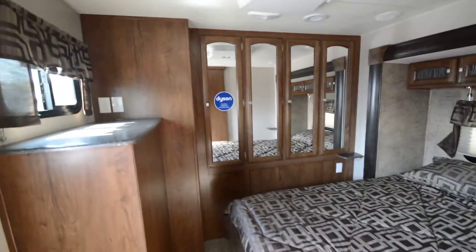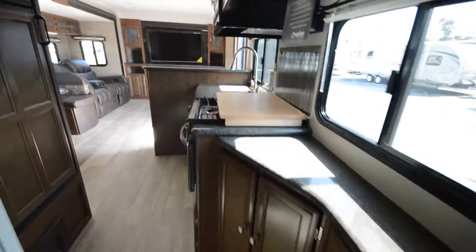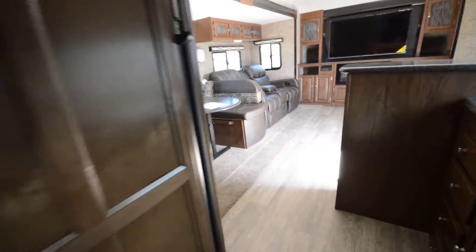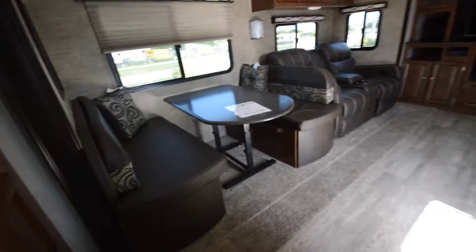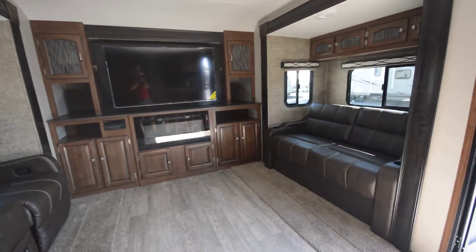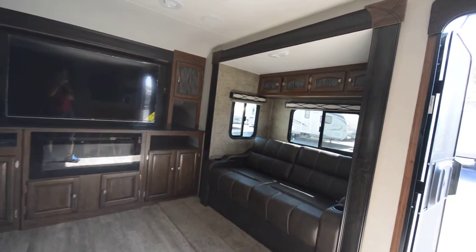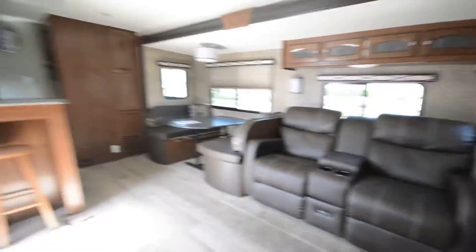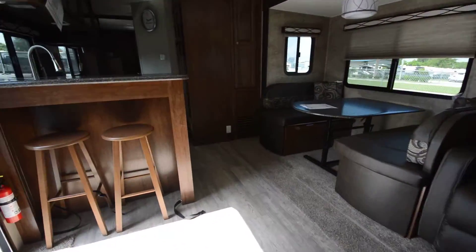It is a rear master bedroom. We've got our kitchen area here, a nice food grade cutting board, a nice corner kitchen close to the living room. It feels a little bit like a rear bedroom fifth wheel but put into a travel trailer — a really nice, unique layout.